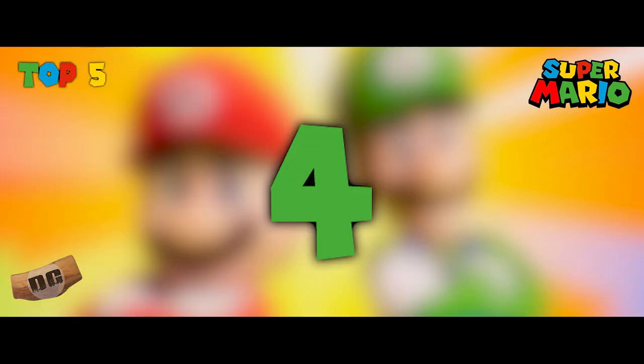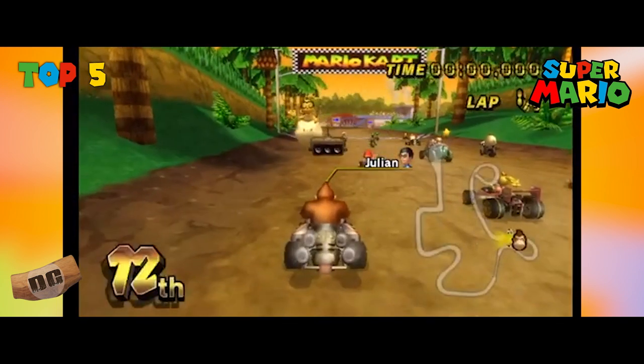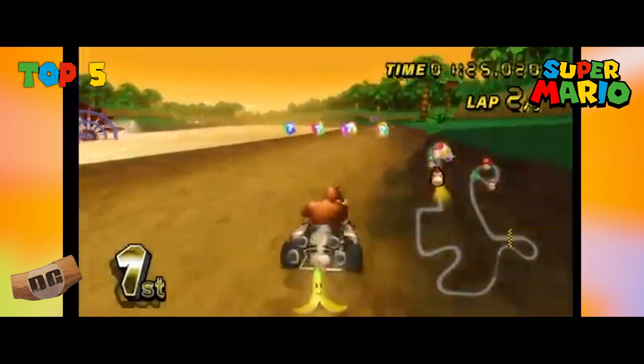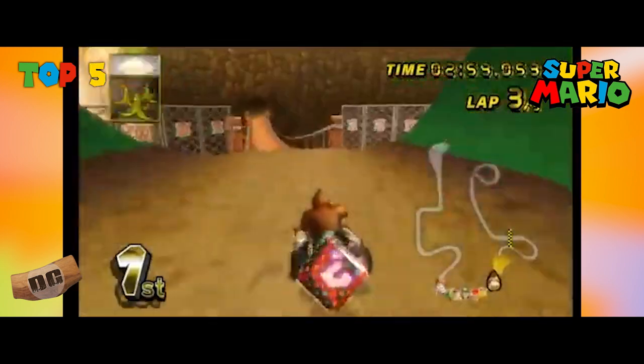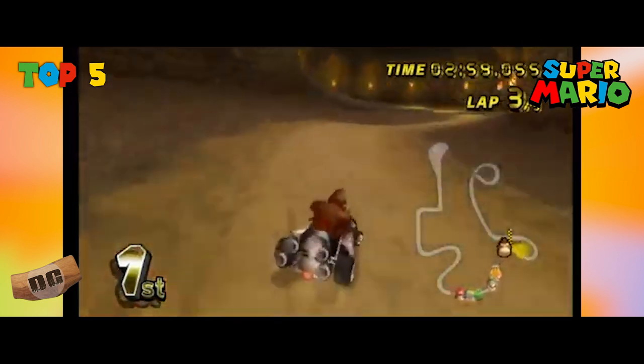Number four: DK's Jungle Parkway, Mario Kart 64. This track is well-loved for its lush jungle setting and fast-paced nature. It features sweeping turns and long straightaways, allowing for high-speed races and intense battles for the lead.